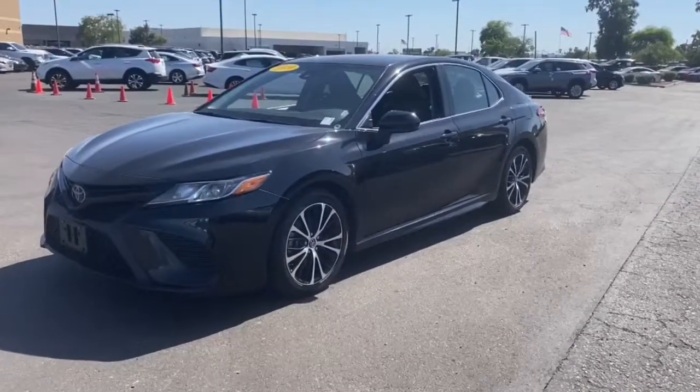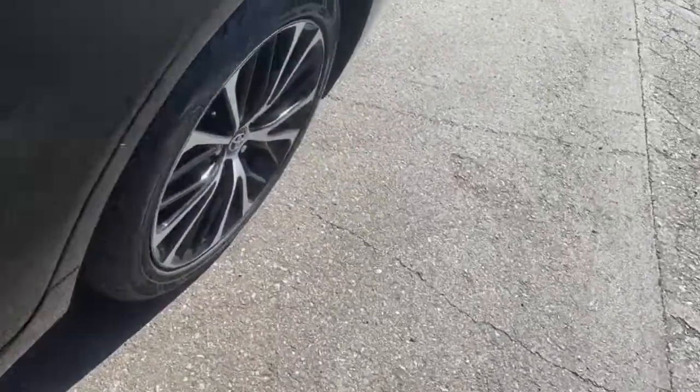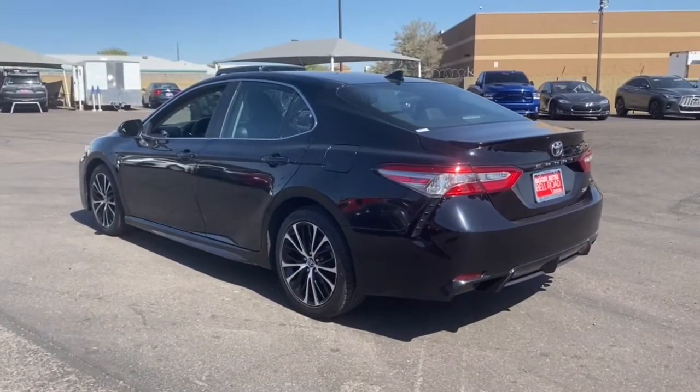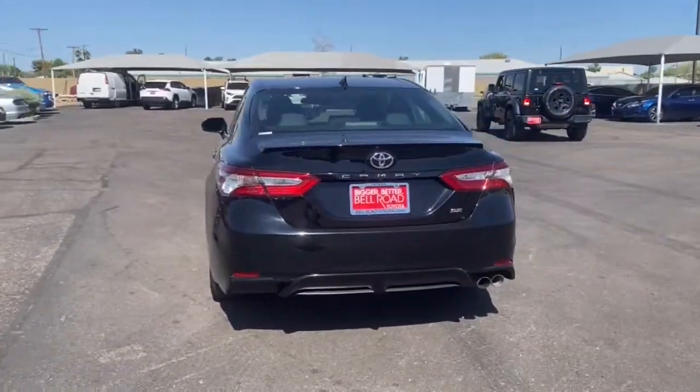Get acquainted with the 2019 Toyota Camry. This vehicle is an outstanding buy with fewer than 70,000 miles on the odometer. At the end of the day, it should be about what your car can do for you, not the other way around. This elegant and efficient Toyota Camry puts you and your passengers at the center.